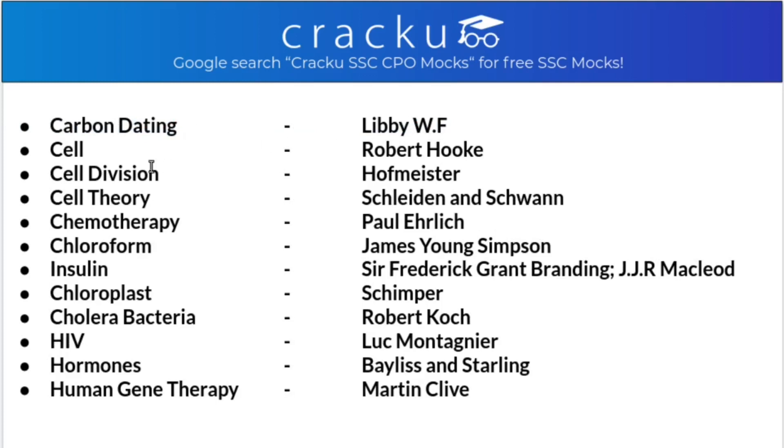Carbon dating by Libby. WF cells by Robert Hooke. Cell division by Hofmeister. Cell theory by Schleiden and Schwann - these two names discovered cell theory but in different papers, not together. Chemotherapy by Paul Ehrlich. Chloroform by James Young Simpson. Insulin also by Sir Frederick Grant Banting and J.J.R. Macleod. Chloroplast by Schimper. Cholera bacteria by Robert Koch. HIV by Luc Montagnier. Hormones by Bayliss and Starling. Human gene therapy discovered by Martin Cline.